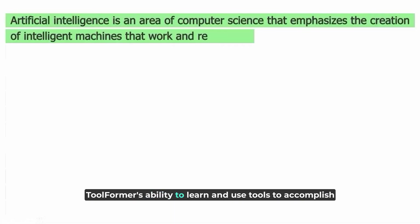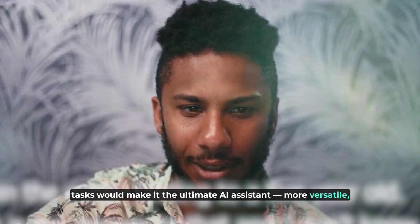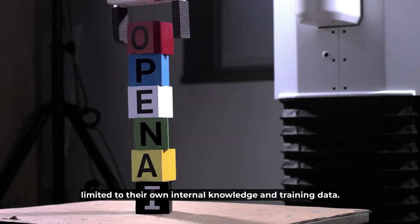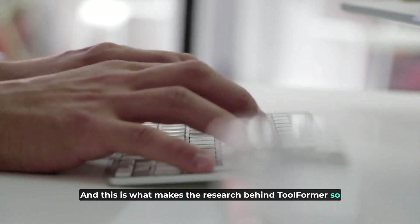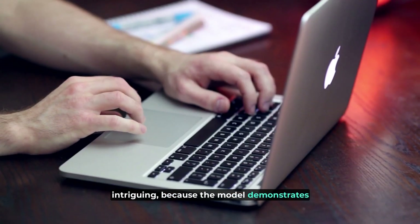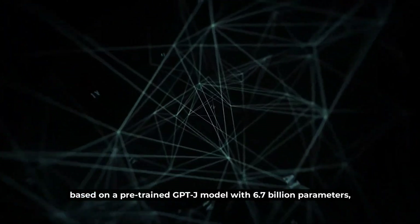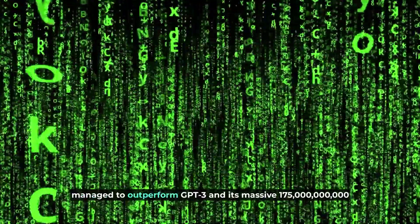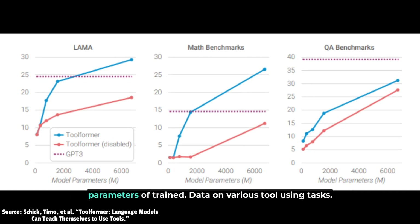Toolformer's ability to learn and use tools to accomplish tasks would make it the ultimate AI assistant — more versatile, powerful, and accurate than other language models limited to their own internal knowledge and training data. And this is what makes the research behind Toolformer so intriguing, because the model demonstrates that bigger isn't always better. Toolformer, based on a pre-trained GPT-J model with 6.7 billion parameters, managed to outperform GPT-3 and its massive 175 billion parameters of training data on various tool-using tasks.